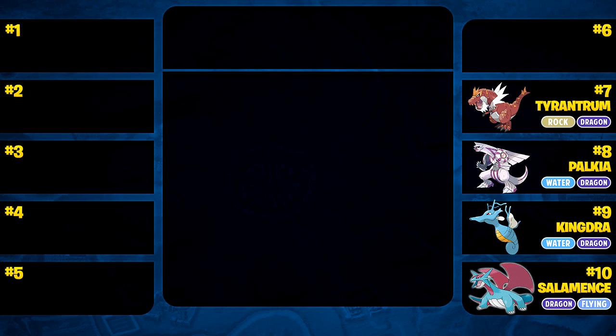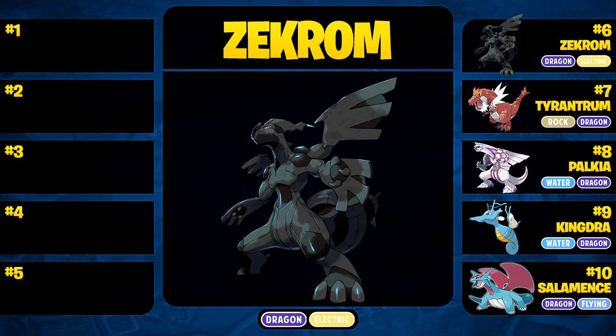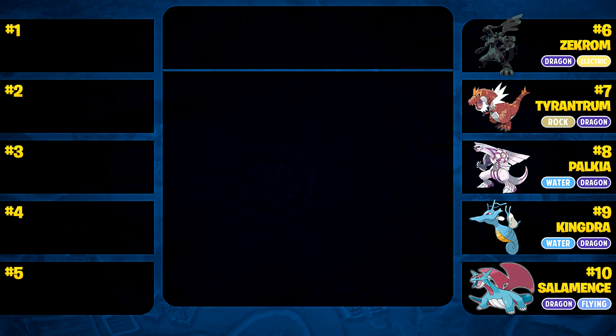At number 6, we have Zekrom — the mascot for Pokemon White. The Deep Black Pokemon is its classification, so why was it the mascot for Pokemon White? I guess they were being ironic. Anyway, I think Zekrom has an absolutely amazing design — probably one of the best in Pokemon. Its Dragon/Electric typing is not bad at all; Electric only has one weakness, and it sits pretty with decent resistances. It has so much attack — if you slap a Choice Band on it, it'll be destroying lives left and right. Unfortunately I got Pokemon Black when it first came out, so I was stuck with Reshiram. Reshiram is cool and all, but Zekrom is where it's at. That's why it makes number 6 on today's list.